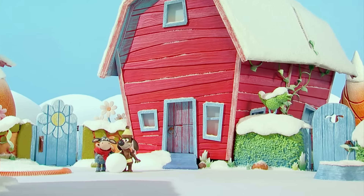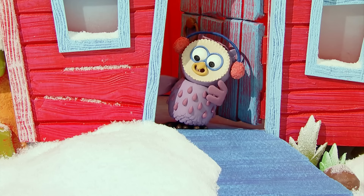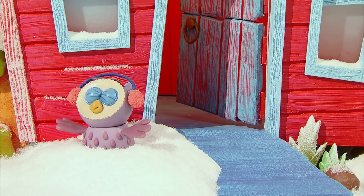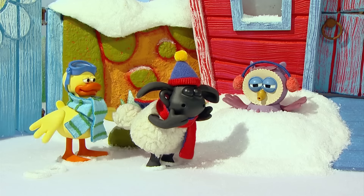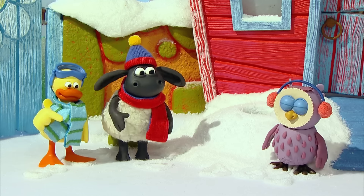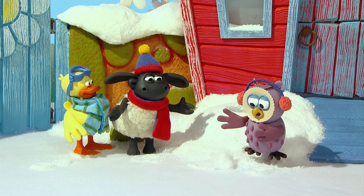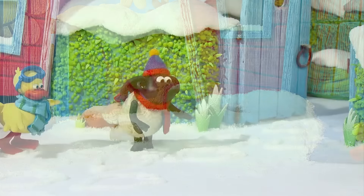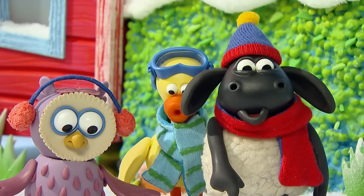It's a snowy day today. Hi, Otis. Whoa! Timmy and Yabba will help. That's better. Cool footprints. Whoa! Really big footprints!